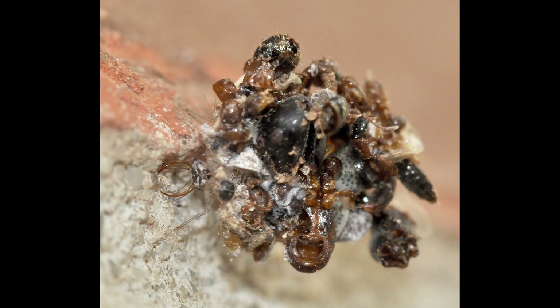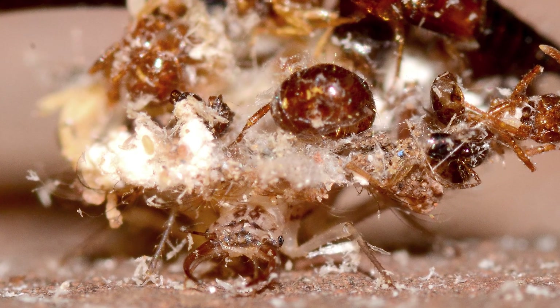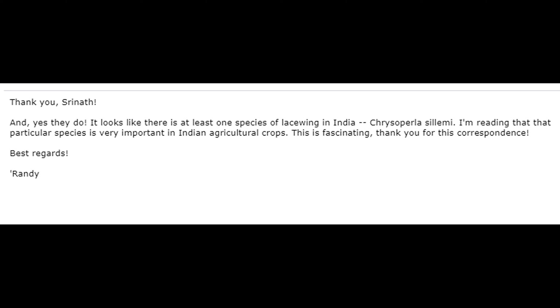I've written newspaper columns about these insects in the past. Fairly recently, I received an email from a man in Bangalore, India. He said: 'Thanks for your excellent description of this weird insect. Do they also exist in India and Asia? Sorry for the poor shots from my mobile. Are these the same? Thanks in advance.' He also included a photo. I'm not an expert on insects around the world — in fact, I'm not even an expert on insects in the United States, of which there are thousands upon thousands of species — so I had to do a little research. I was happy to reply that yes, there are lacewings in India. It looks like there is at least one species in India: Chrysoperla salemi. I read that that particular species is very important in Indian agricultural crops.